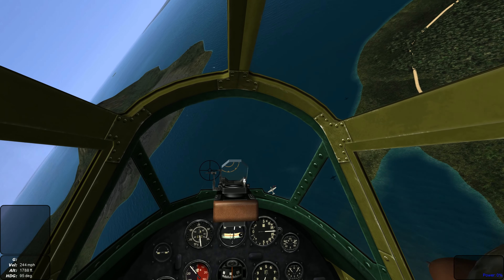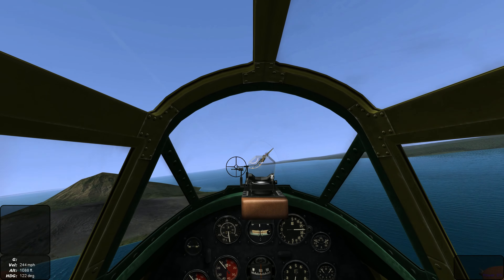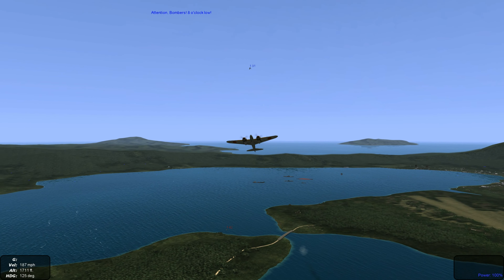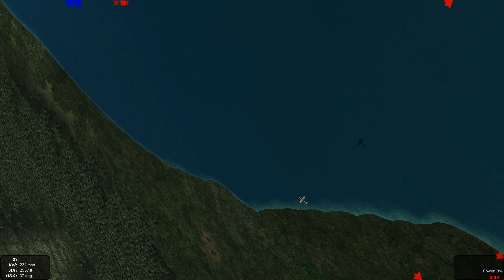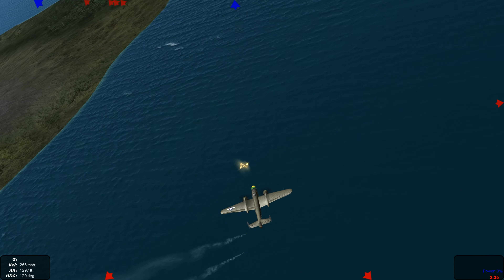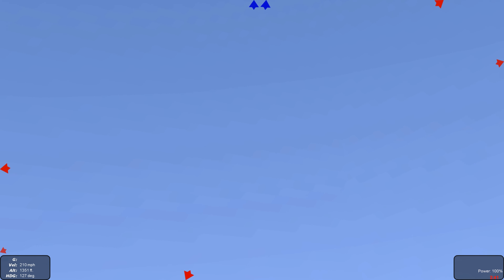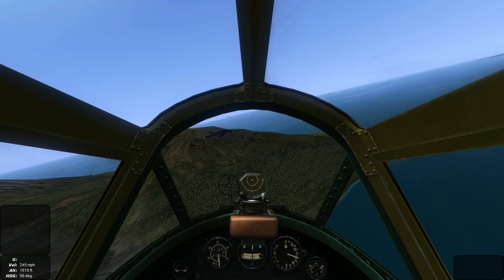Lining up our 20mm cannons. We scored a hit. Let's break off. Let's see how that looks up close. Alright, splash 2.